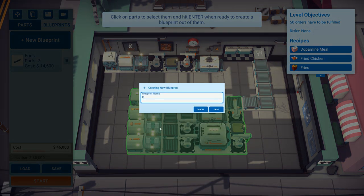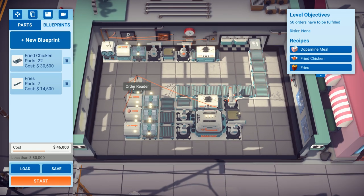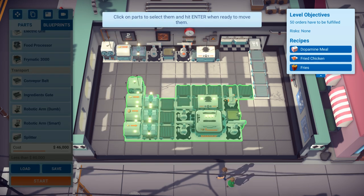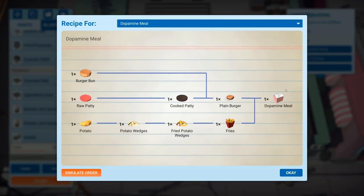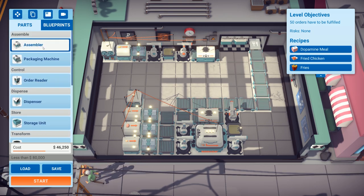I'm going to go to blueprints, add a new blueprint, select all of that, and save it as 'chicken' — saves us having to make all these machines from scratch. Now we might add another order reader, haven't decided yet; it depends on cost. What we'll do first is move the setup and start building the burger machine for the dopamine meal.